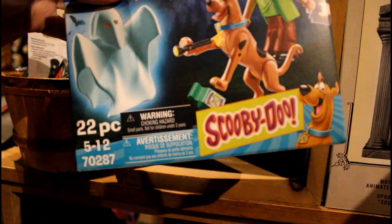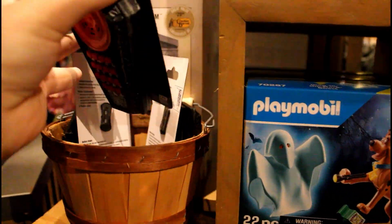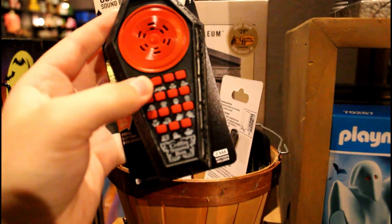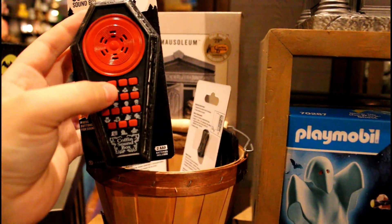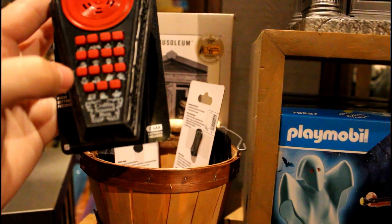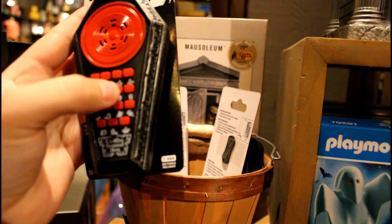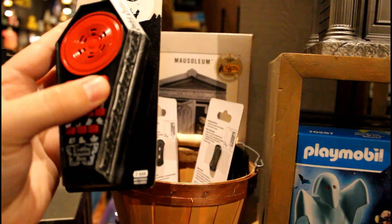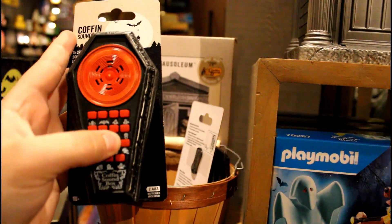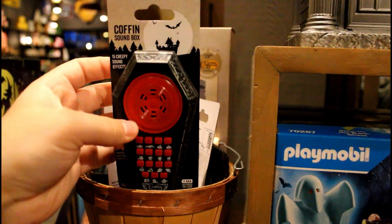I forgot to mention this Playmobil Scooby-Doo set. You've also got these little coffin noisemakers. Is that Santa Claus?